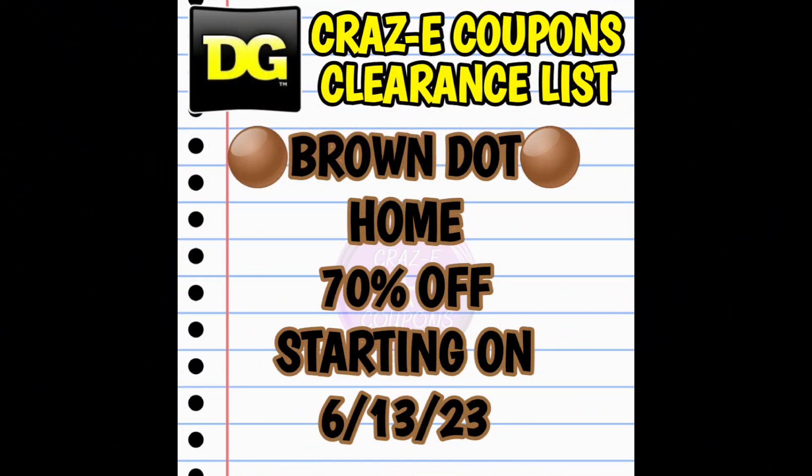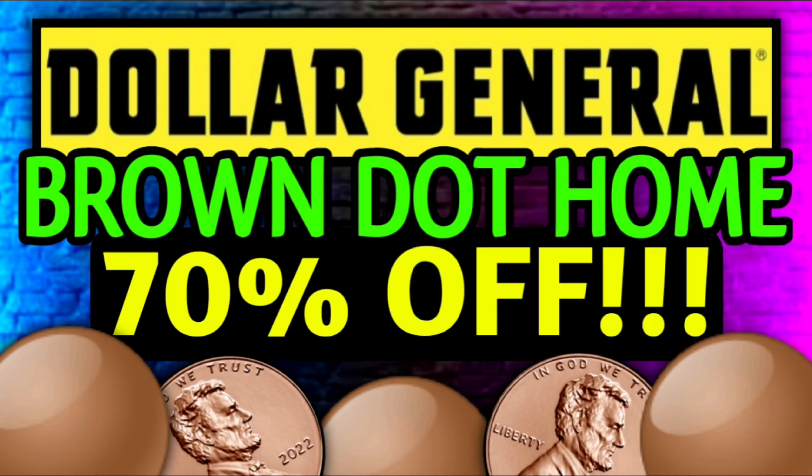Alright guys, now moving right along, we also have our brown dot home category going down to 70% off starting this Tuesday, June the 13th. I did not include visuals in this video because I'm going to have the full brown dot visual video coming up for you all next — that one will be posted on Monday, so make sure you guys go check that one out.